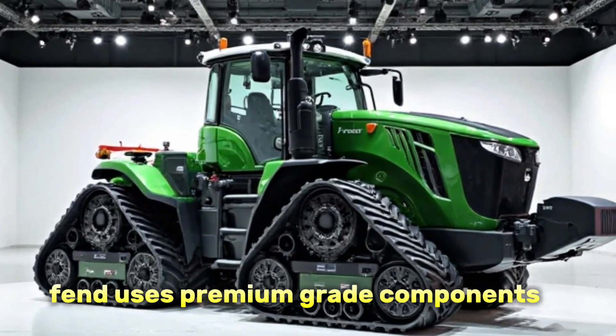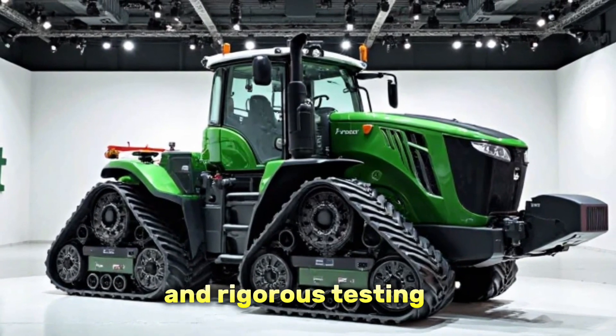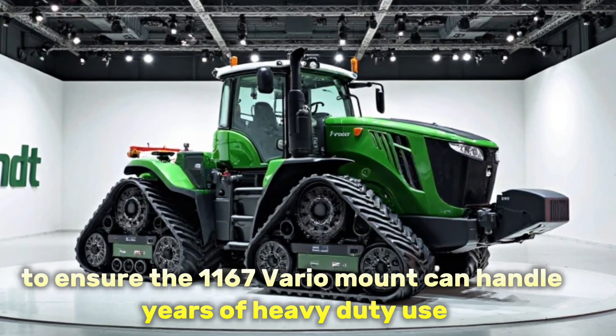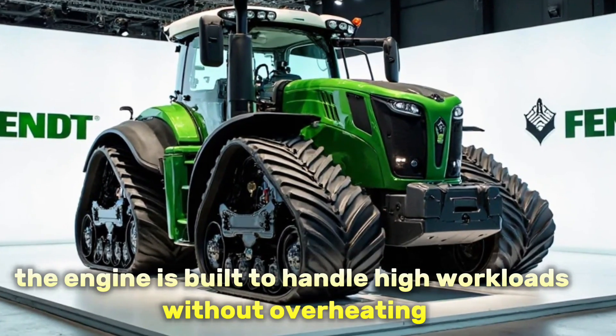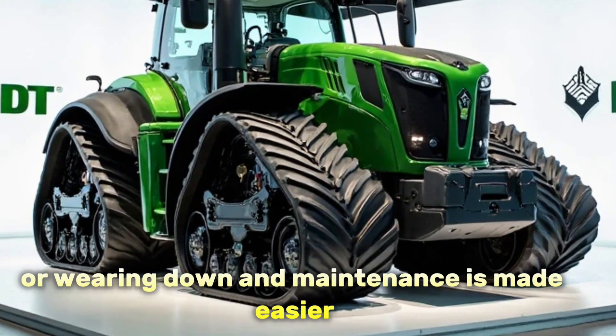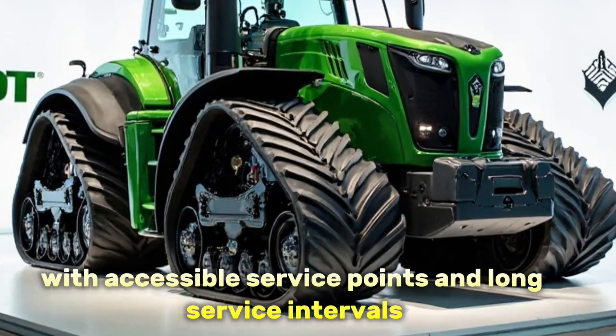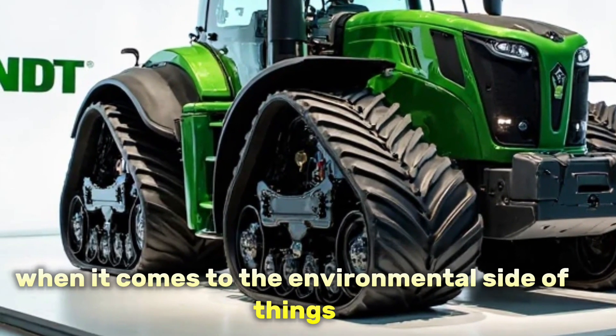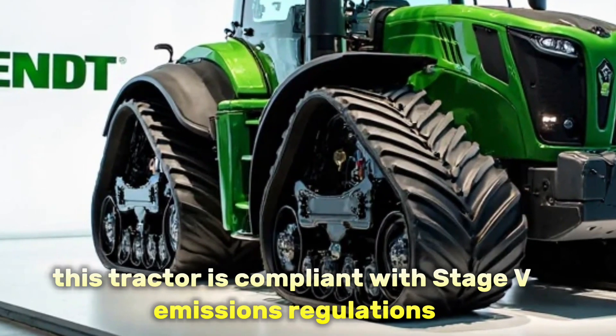Durability and reliability are two more major selling points. Fendt uses premium-grade components and rigorous testing to ensure the 1167 Vario MT can handle years of heavy-duty use. The engine is built to handle high workloads without overheating or wearing down, and maintenance is made easier with accessible service points and long service intervals.